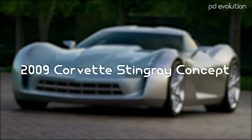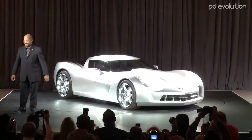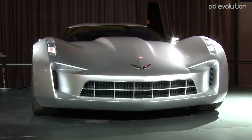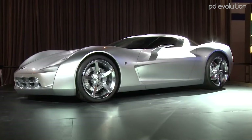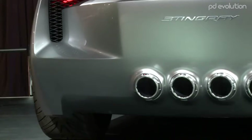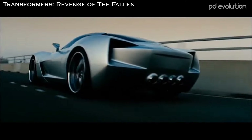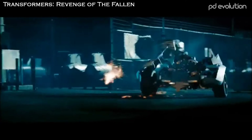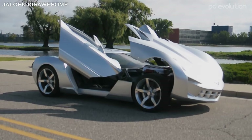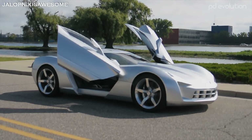2009 Corvette Stingray Concept. The Corvette Stingray Concept was designed by Ed Welburn and unveiled at the 2009 Chicago Auto Show. It was launched to celebrate the 50th anniversary of the original 1959 Corvette Racer Concept. It also appeared in the movie Transformers: Revenge of the Fallen as the character Sideswipe's alternate mode. The car was powered by a hybrid Stingray powertrain which combined an LS Series V8 with a hybrid system.